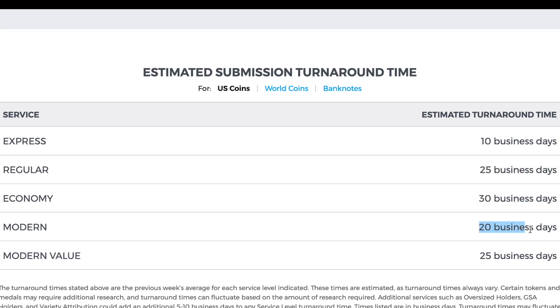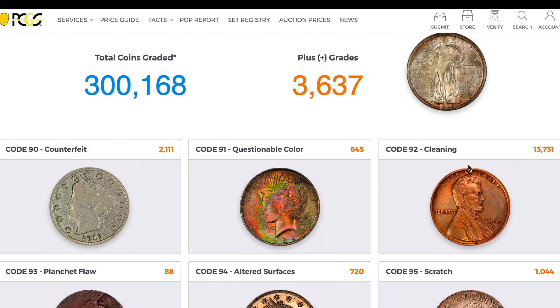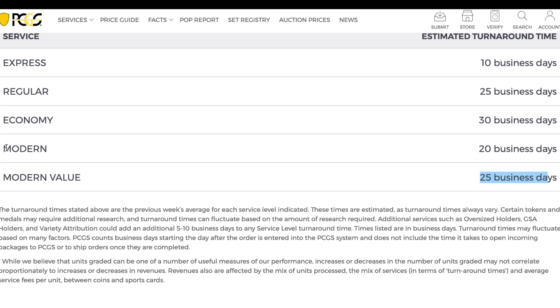Six weeks on economy. Modern is shorter — you have a whole different set of people grading modern coins. Modern value is 25 business days. The modern graders are not the same ones grading a lot of the older coins.